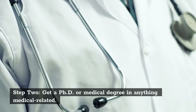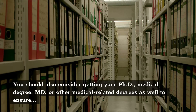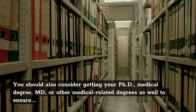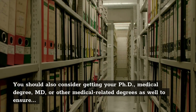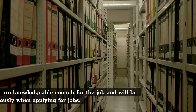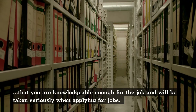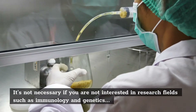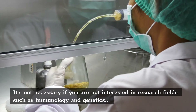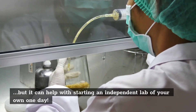Step 2: Get a PhD or Medical Degree in Anything Medical Related. You should also consider getting your PhD, medical degree, MD, or other medical-related degrees to ensure that you are knowledgeable enough for the job and will be taken seriously when applying. It's not necessary if you are not interested in research fields such as immunology and genetics, but it can help with starting an independent lab of your own one day.